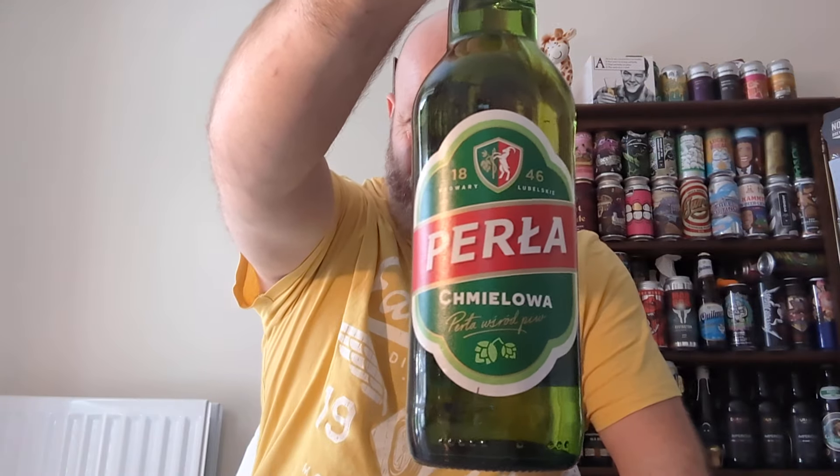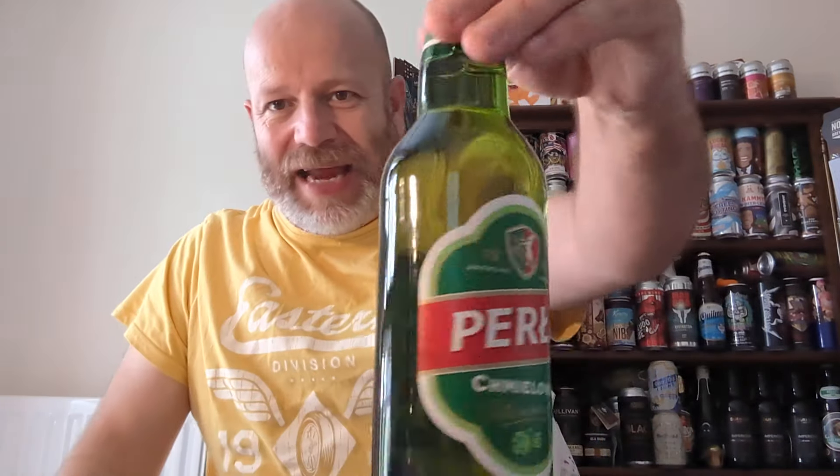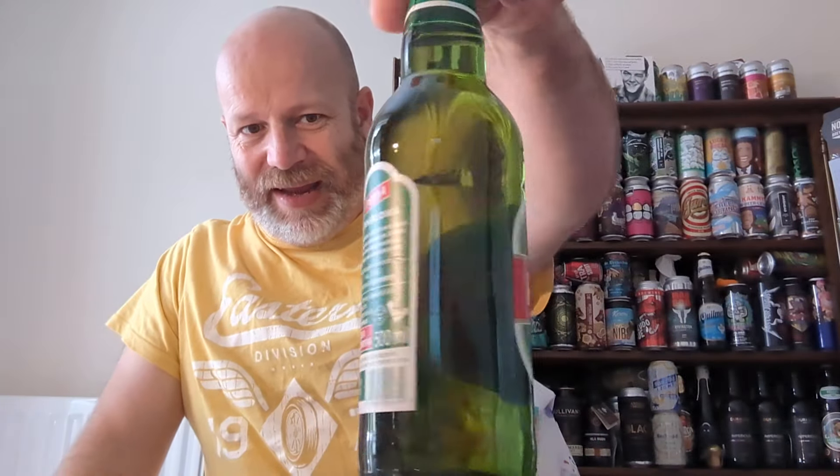We're off to Poland for this. We're off to Perla, and we've got a bottle of their Chmielowa — I hope I've pronounced that right — clocking in at 6% ABV. I've already reviewed the canned version of this many moons ago, and if I remember rightly, I rather enjoyed it. So I saw this in a Polish shop, bottle version.